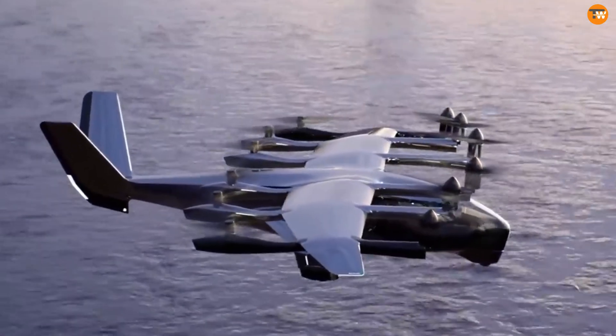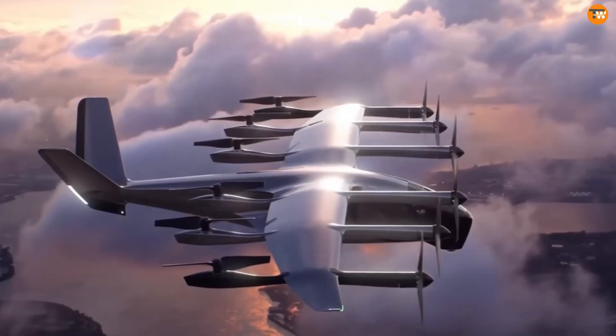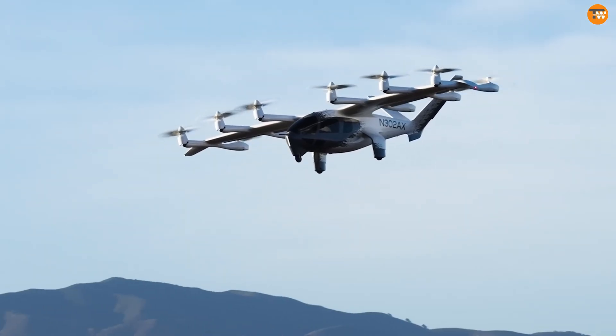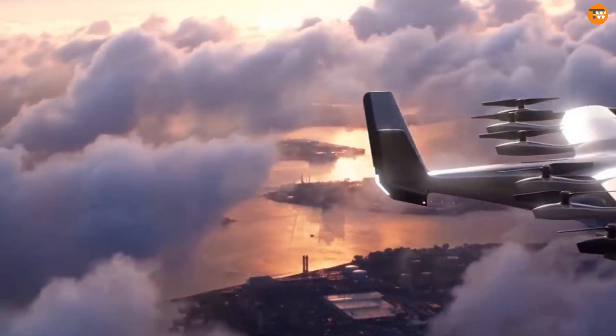The tilt propellers adjust for vertical lift during take-off and landing as well as for forward flight. Additionally, 6 fixed propellers with 2 blades each provide extra thrust. This setup ensures high efficiency, safety, and low noise compared to traditional helicopters.